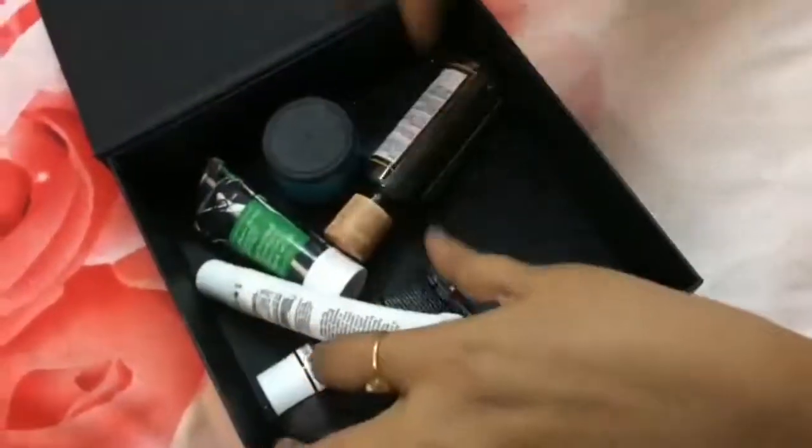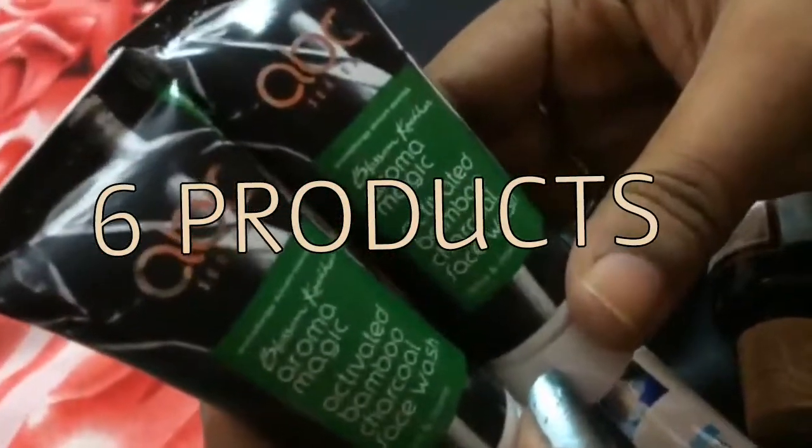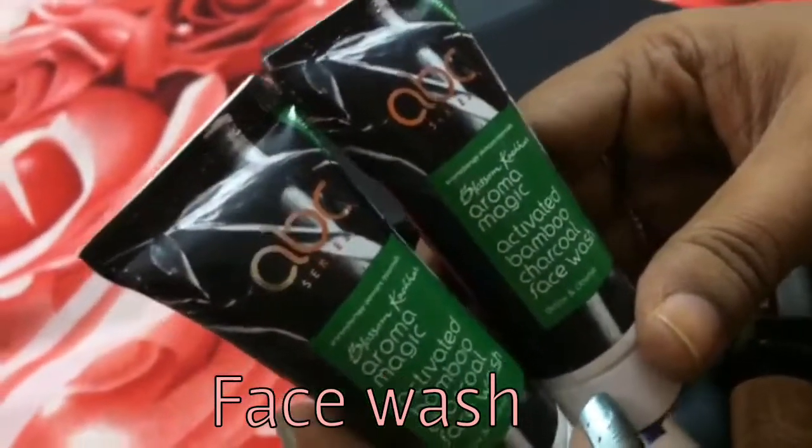Next we get to see a beautiful pink silk pouch, and they send all the products in this beautiful pouch — I like this part very much. This time they have sent six products, of which two are the same. They are from Blossom Kochhar Aroma Magic — activated bamboo charcoal face wash. I'm longing to use this face wash and will give you all a short review very soon.